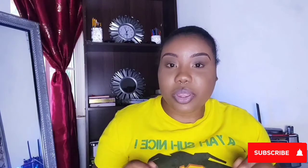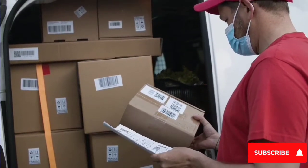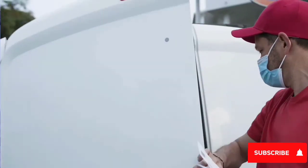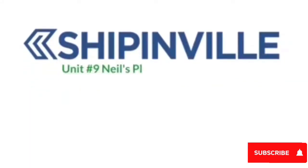The method I'll be sharing with you today is using a local shipping company, because that's what I've been doing over the years and it has worked out pretty fine for me. I know there are persons out there who would like to shop online but don't know the first step, so I'm sharing what I do with you today.